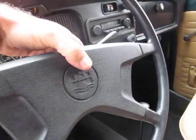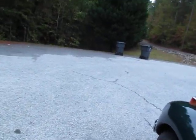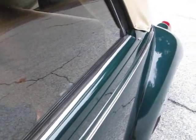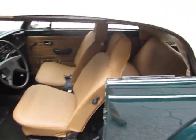The horn works — of course you have to have the key in the on position. Windows seem to roll up and down nice and easy. I always kind of push them down when I'm doing that with the convertible top. So yeah, windows roll up and down.